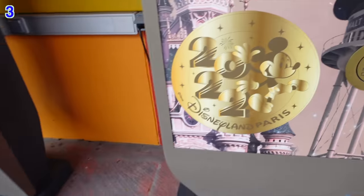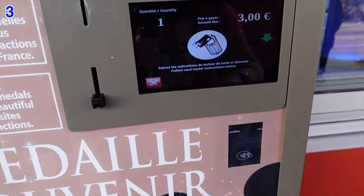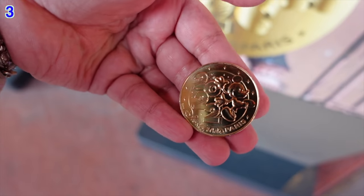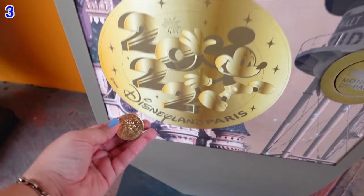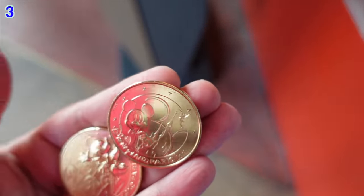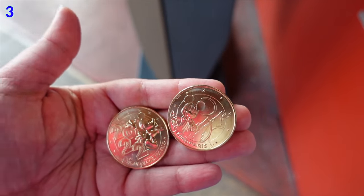They also have a second design: Mickey 2022 Disneyland Paris, which is appropriate because 2022 is the year of the 30th anniversary. This time using a contactless card — just tap — and out comes the Disneyland Paris 2022 golden coin. Here they are next to each other: the 2022-specific design on the left and the 30th anniversary special design on the right. It's convenient that you can pay by cash or contactless card, and they make very unique and fun little souvenirs.